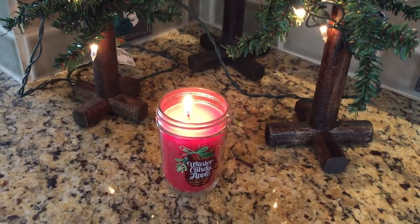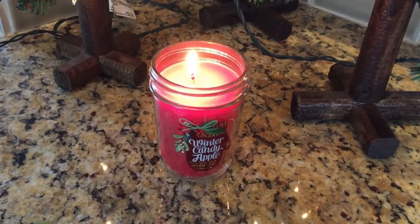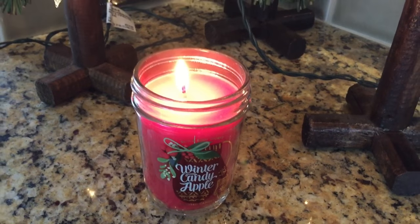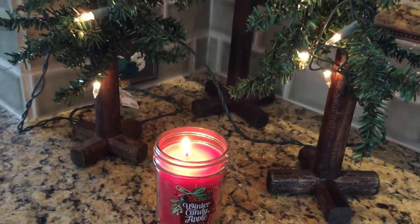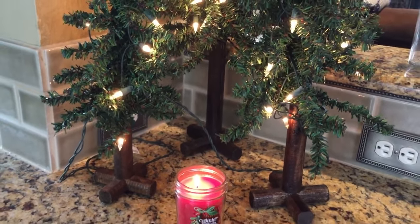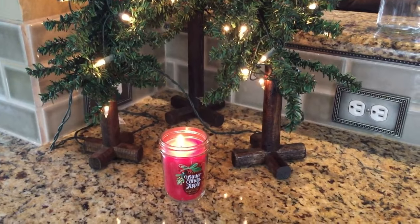The next candle is Winter Candy Apple — very me. It has a very fresh apple scent, like you just bit into an apple with sugar plum in it or something. I love these. And these candles last a while — I will say the Walmart candles burn very quickly, so these do last a lot longer than Walmart candles.